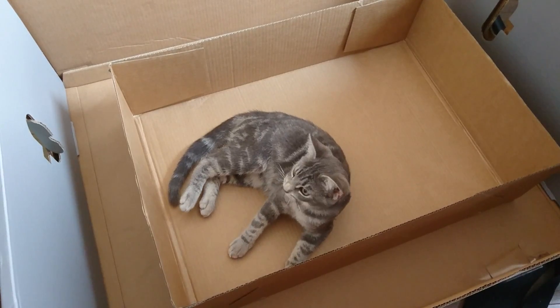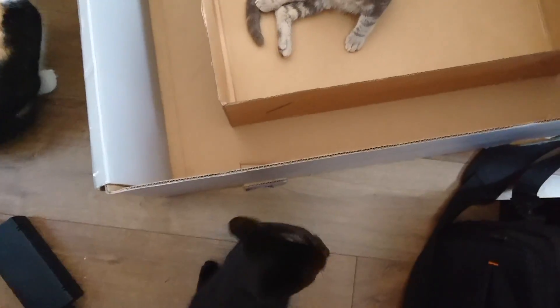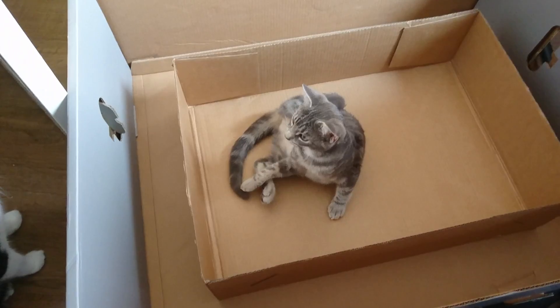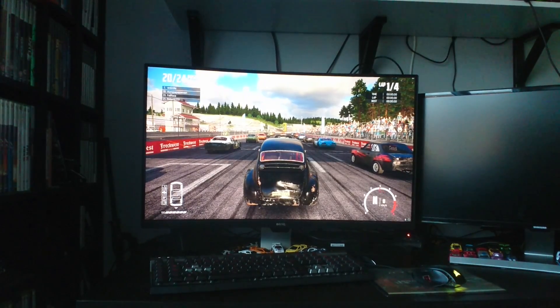So there we go — the box makes for excellent catly entertainment. They were very, very pleased with it. On a slightly more serious note, back to the actual monitor at hand.